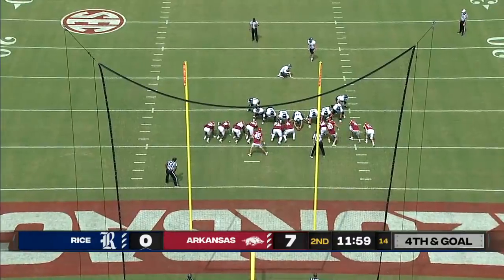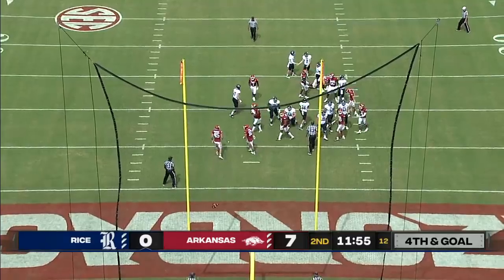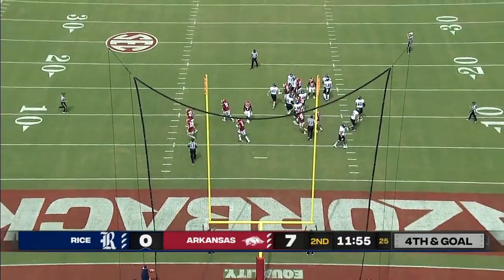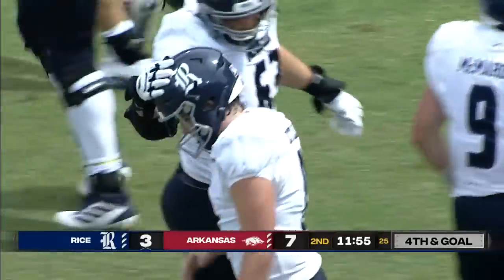There's a built-in assumption that your line is going to be better than an SEC defensive line. Here's Riccitelli for his second field goal try, and after a miss on the first, he's true here. It makes it a 7-3 ball game.